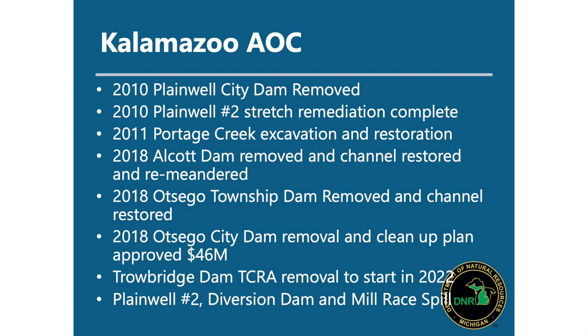Walking through the history: Plainwell City Dam was removed in 2010 as part of the Plainwell area cleanup. Portage Creek was excavated and restored in 2011 — as part of that, the Alcott Street Dam was removed and the channel was built offline. 2018 marked the removal of the Otsego Township Dam as part of a $46 million project to remediate contamination and restore the river. Currently we're planning removal of the Trowbridge Dam, hoping construction will begin in 2021-2022. There's also conversation around the Plainwell diversion dams that split the Kalamazoo River around the island city of Plainwell.